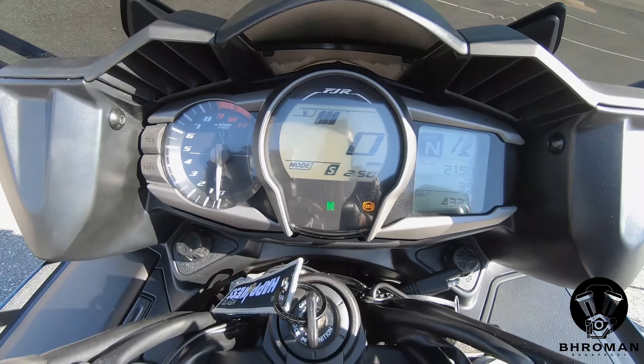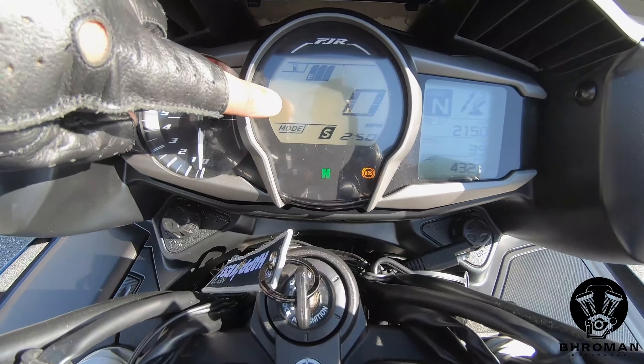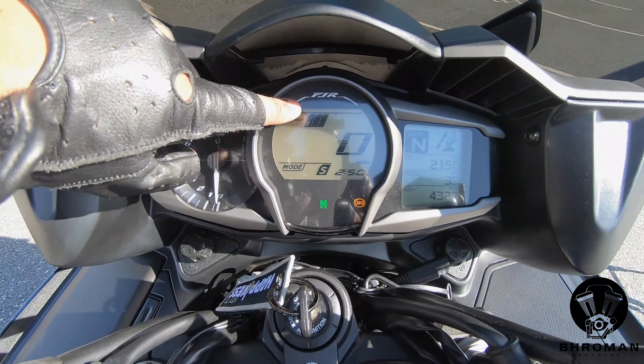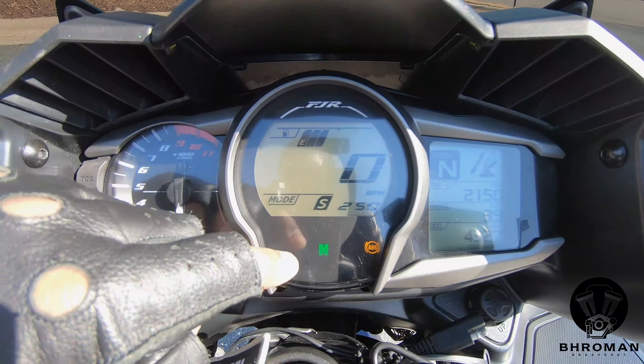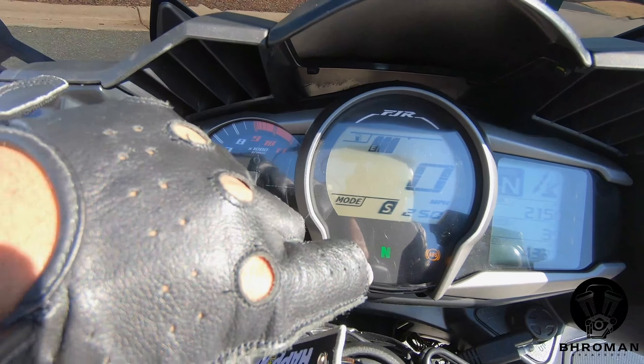This is your instrument cluster. To your left you have your tachometer. In the middle you have the digital speedometer, which tells you what mode the bike's in, the fuel gauge, the time, and warning lights — neutral, ABS, and other indicators.